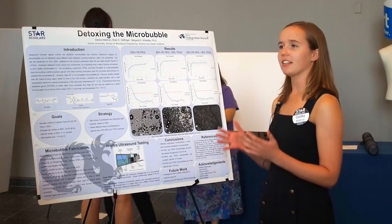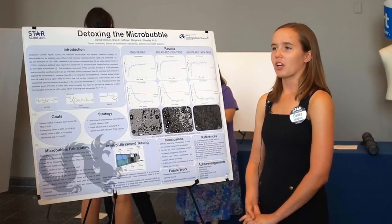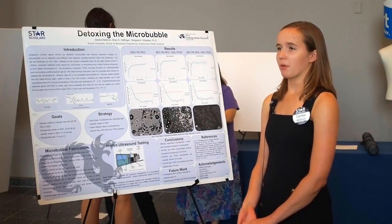I chose Drexel because I found it interesting that they had such a well-developed biomedical engineering program — they had an entire school dedicated to biomedical engineering.